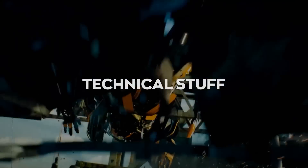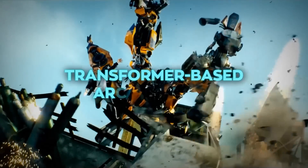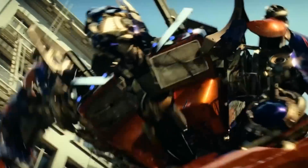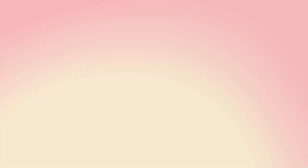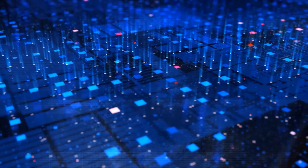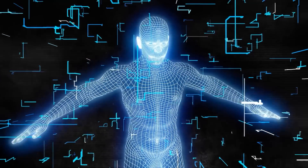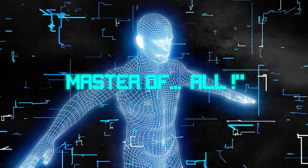Let's start with the technical stuff. MUM is built on a transformer-based architecture — and transformers here are more about fancy algorithms than cars that turn into robots. This architecture enables MUM to handle various types of data, from text to images and more. It's a jack-of-all-trades, master of, well, all, apparently.